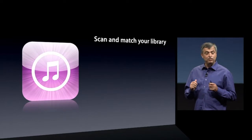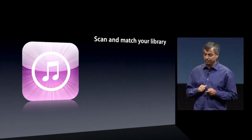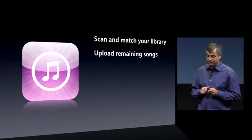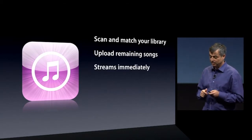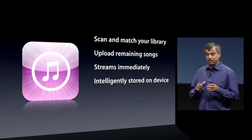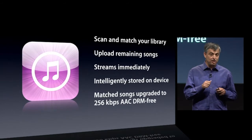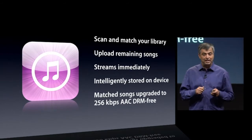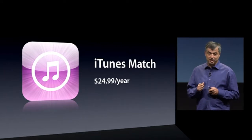So iTunes Match: it scans and matches your library against our 20 million songs. We'll upload what we don't find. We'll stream any song, album or playlist. We'll cache the songs you listen to most right on your device. And for matched songs, we'll upgrade them to our iTunes pristine quality. And you get all of this for just $24.99 a year.